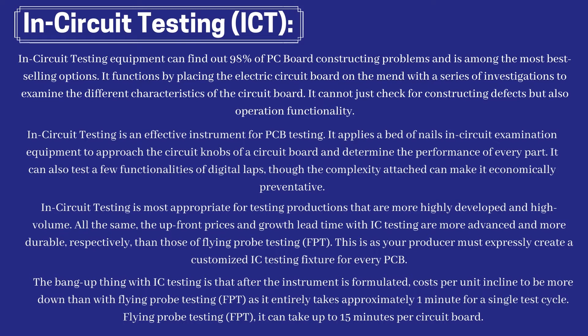In-circuit testing is most appropriate for testing productions that are more highly developed and high volume. All the same, the upfront prices and development lead time with in-circuit testing are more advanced and more lengthy, respectively, than those of flying probe testing. This is because your producer must expressly create a customized ICT fixture for every PCB. The benefit of ICT is that after the fixture is formulated, costs per unit tend to be lower than with flying probe testing, as it takes approximately one minute for a single test cycle.